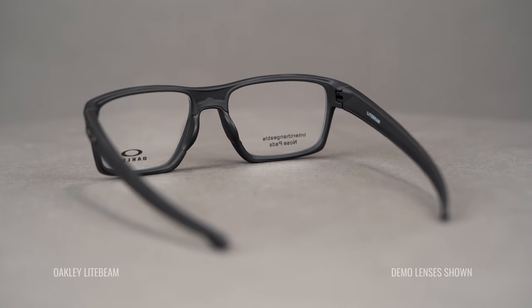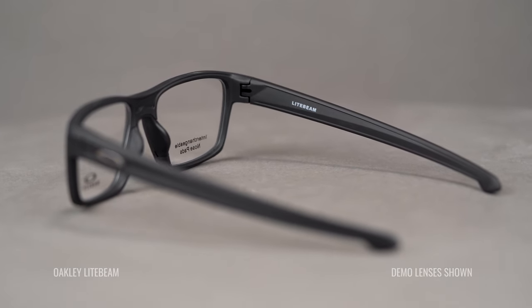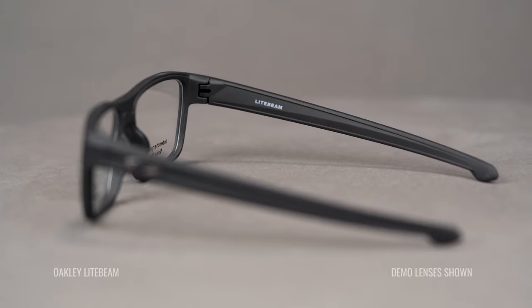Fit is going to be super important — things like customization options like adjustable temples and removable nose pads are things to be considered.